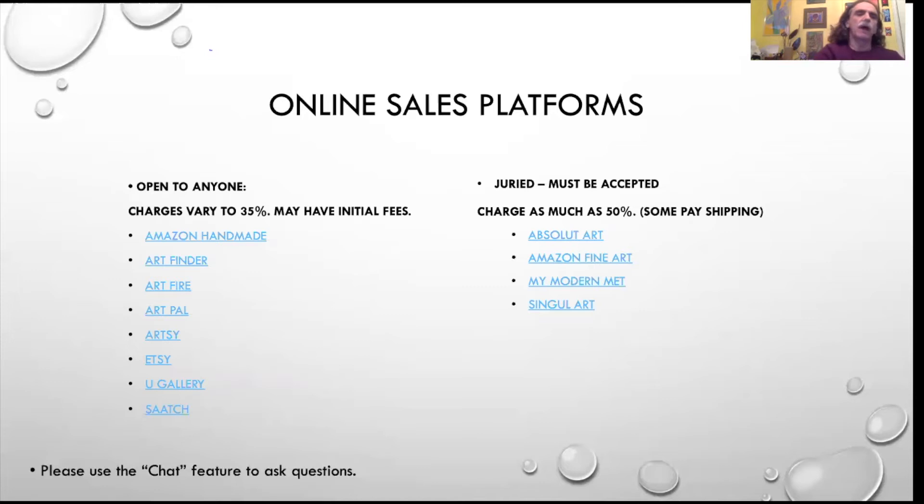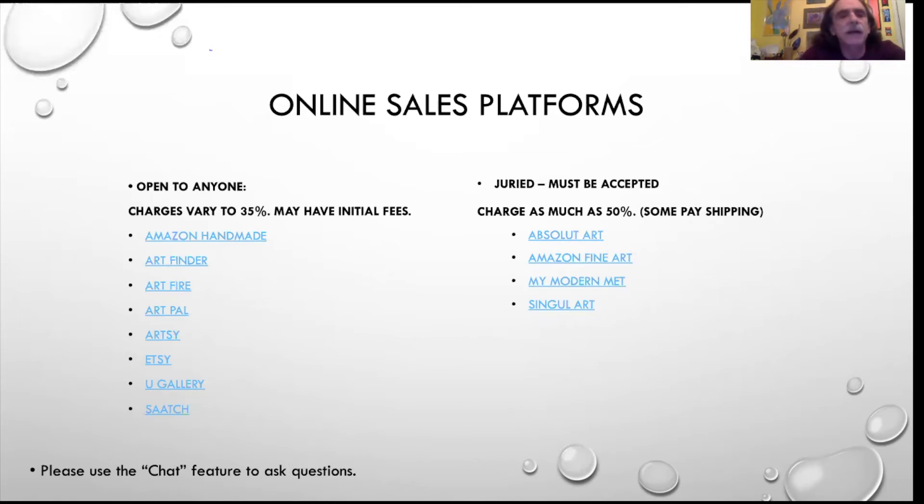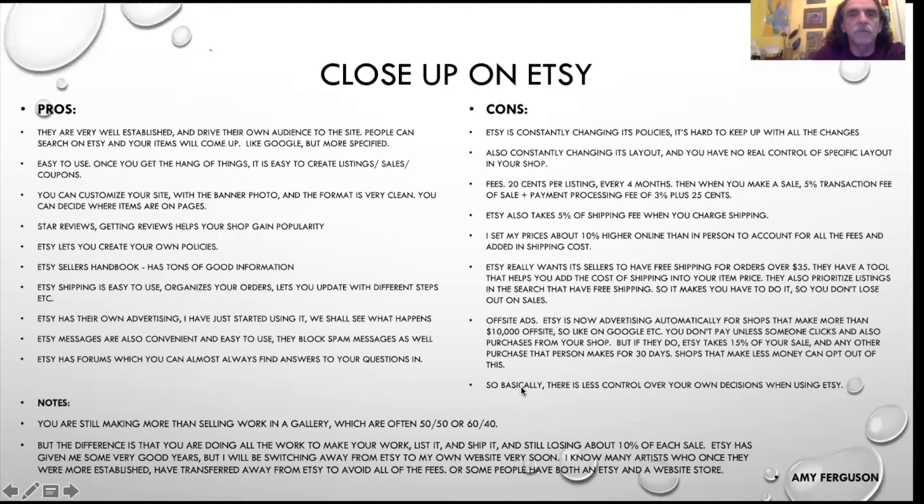The next category is online sales platforms — places like Etsy where you can put your work and they will sell it. These fall into two categories: open platforms where any artist can establish their own page, and juried or invitation-only platforms on the right-hand column that are more like galleries and charge more, but get your work in front of important buyers. Interestingly, Amazon has a handmade section for craft and a fine art section that requires an invitation.